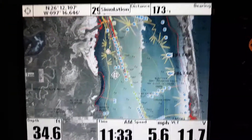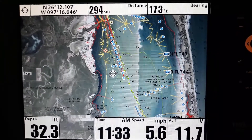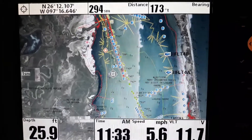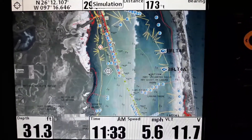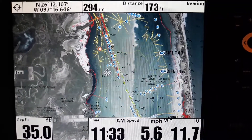In 2019 I got a new Navionics Platinum Plus chip for the Texas Gulf Coast and noticed that the satellite imagery had changed. It's more consistent now.